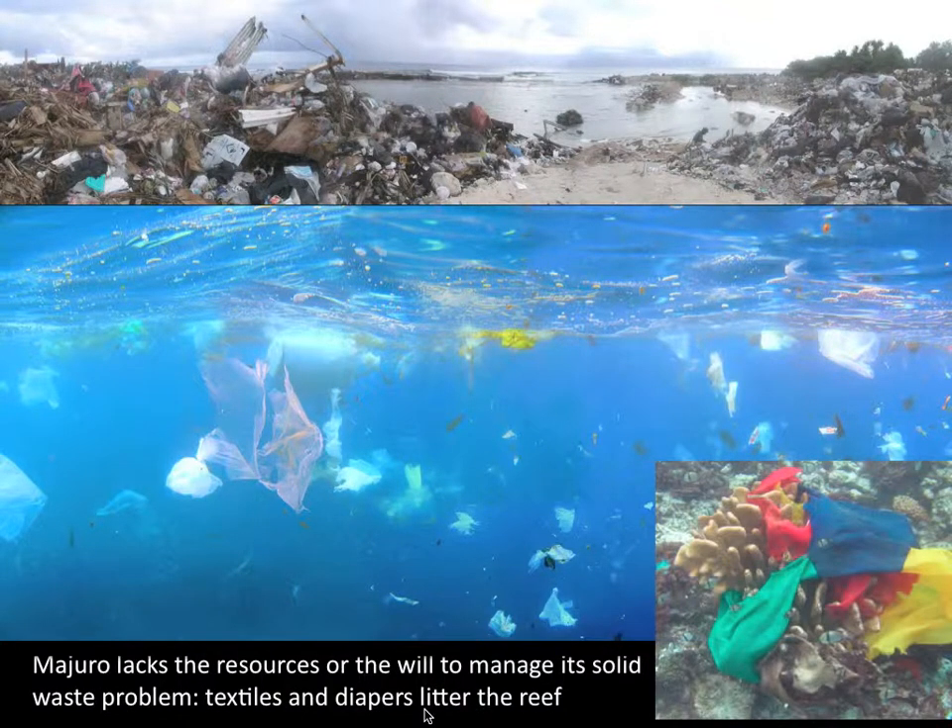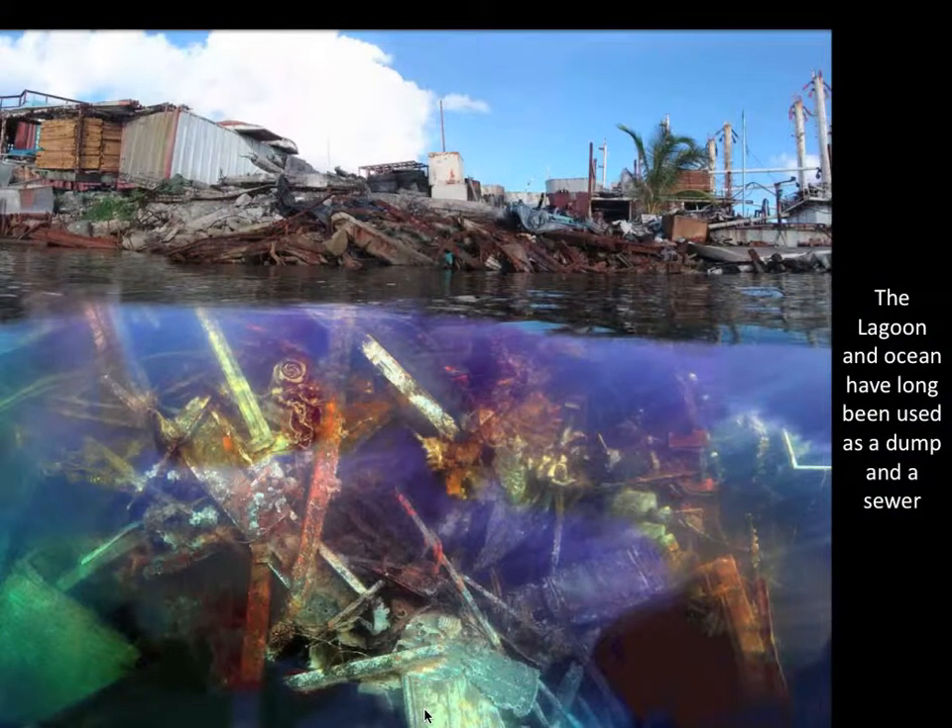Locally, textiles, diapers, and plastic impinge on the coral and smother it. Both the lagoon and the reef continue to be used as a dump and a sewer.